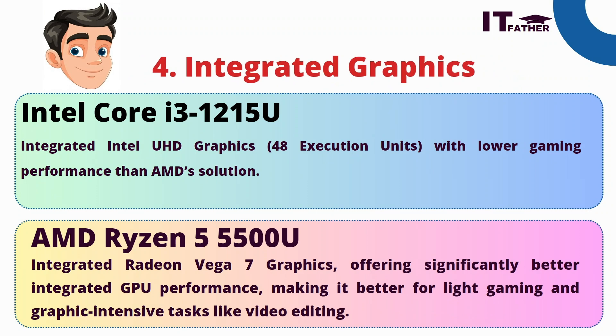Next, we have integrated graphics. Intel Core i3 has integrated graphics with low gaming performance. AMD Ryzen 5 uses Radeon Vega 7 graphics, offering significantly better integrated GPU performance, making it better for light gaming and graphics-intensive tasks like video editing and photo editing.